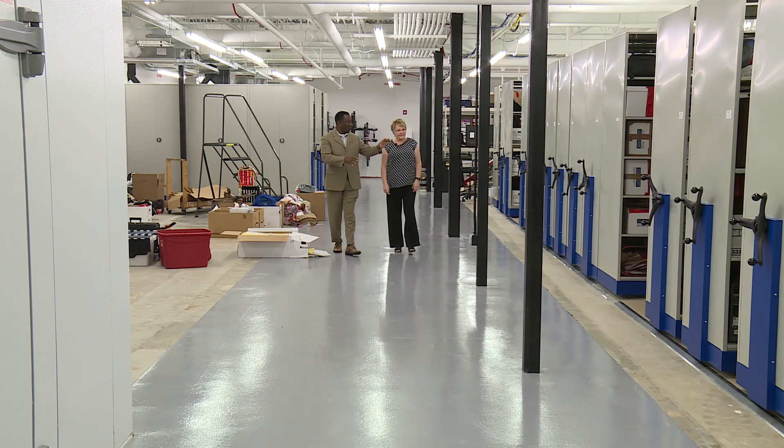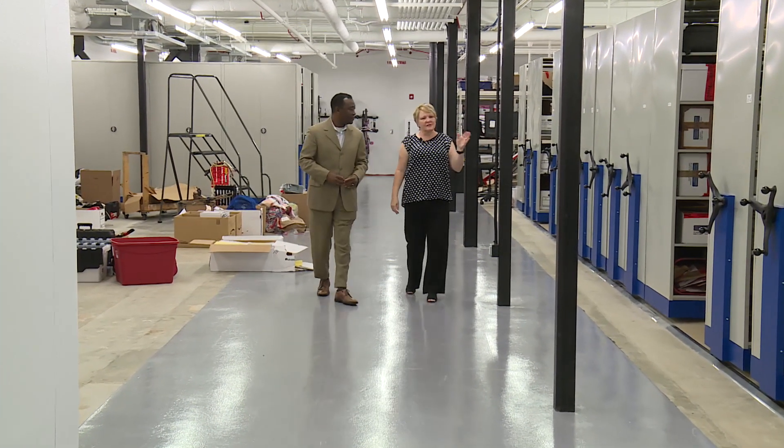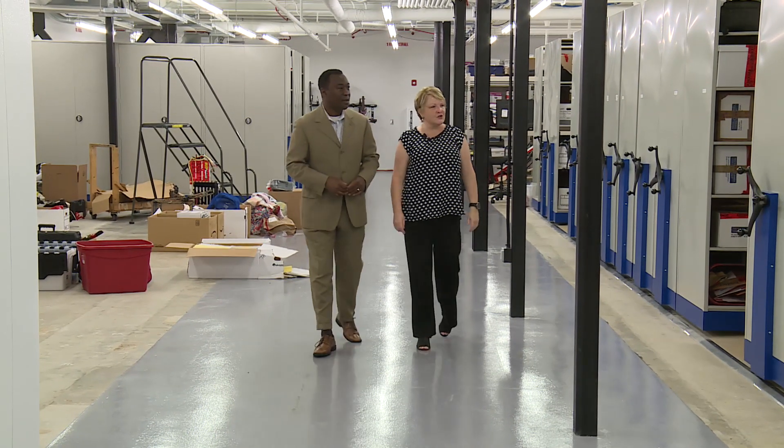The property room — this is where you store a lot of the unclean property. This is our shelving. As everything comes in, there's a section for everything, so we have an unclean property section.